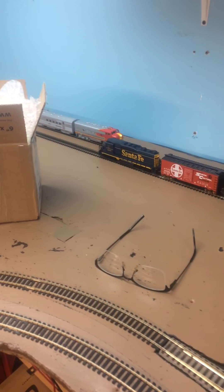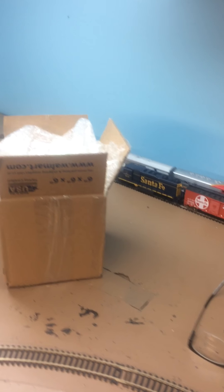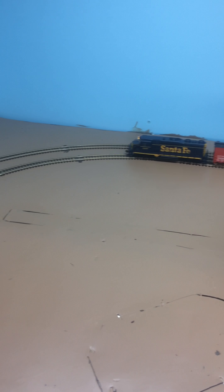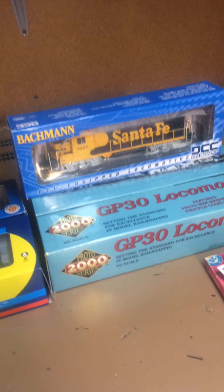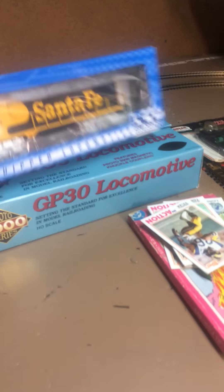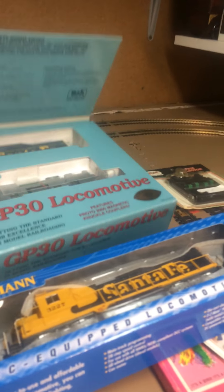That GP30 runs, oh gosh, at least as good as the Proto 2000 I have. I didn't think it would but it does. It's very smooth, very quiet. It's even quieter than the regular DCC Bachmann which I've got here along with the Proto 2000.